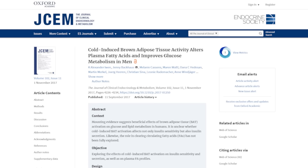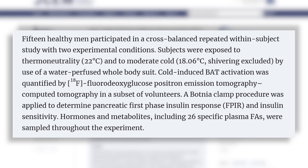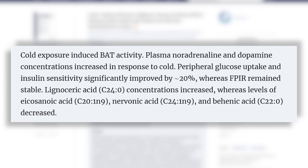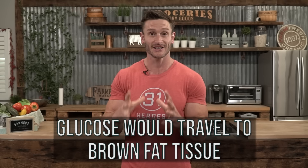A study published in Clinical Endocrinology and Metabolism found that subjects exposed to even moderately cold temperatures — around 64 degrees Fahrenheit, 18 degrees Celsius — had their existing brown fat activated tremendously. Peripheral glucose uptake increased by 20%. This was measured by giving subjects fluorescent glucose to monitor where it was going. When they got cold at only 64 degrees, glucose would travel to the actual brown fat tissue and burn there instead of circulating elsewhere.